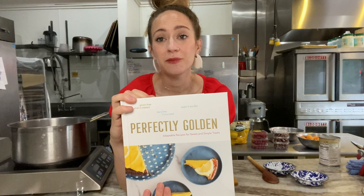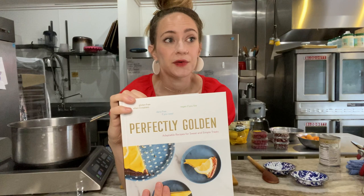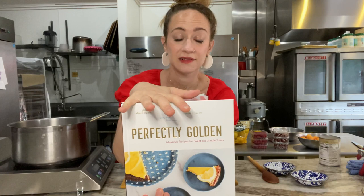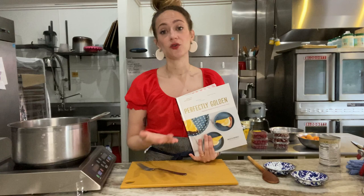We are primarily gluten-free, dairy-free, vegan, and also carry some traditional items. But most of our customers do not need to eat that way — we just wanted to make an inclusive environment for people to enjoy treats. So Perfectly Golden is the bakery in book form. You'll find a bunch of adaptable recipes that you can make gluten-free, dairy-free, vegan, or if you don't need to eat that way, you can make everything with all-purpose flour, whole milk, butter, anything like that.